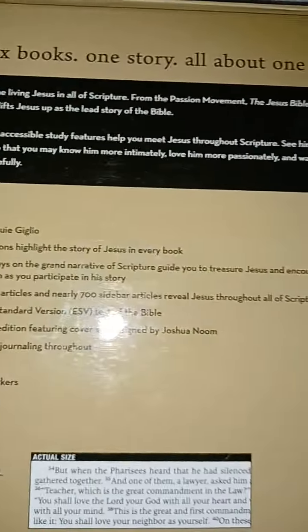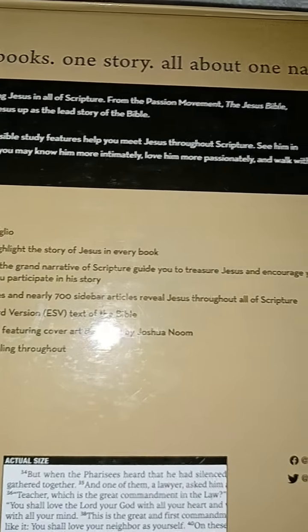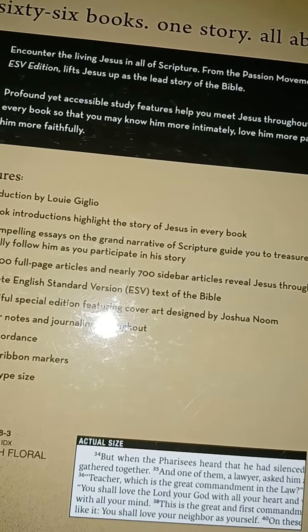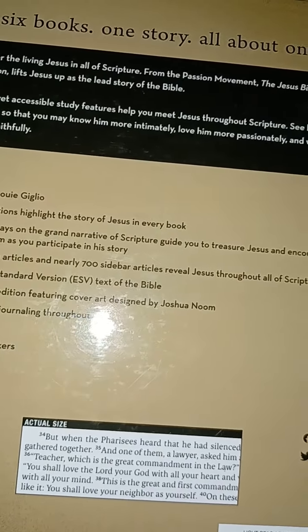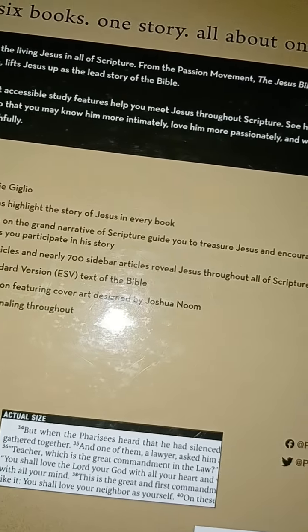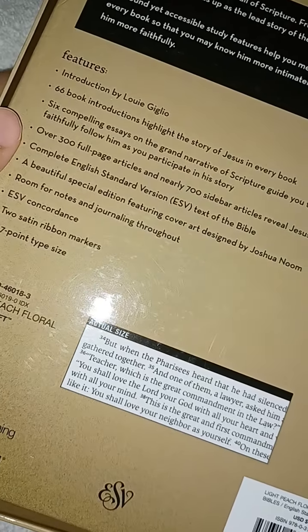You'll probably see a towel in the background because I re-dyed my hair and I don't want it to get on my bed. It says: '66 books, one story, all about one name — encounter the living Jesus in all of Scripture.' From the Passion Movement, the Jesus Bible ESV edition lifts Jesus up as the lead story of the Bible. Profound yet accessible study features help you meet Jesus throughout Scripture, see him in every book, so that you may know him more intimately, love him more passionately, and walk with him more faithfully.